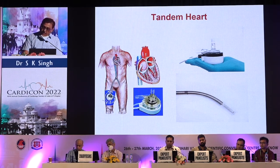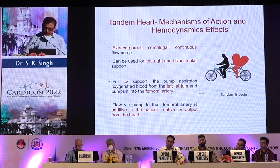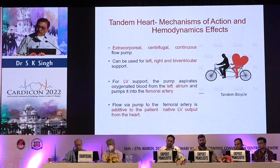The Tandem Heart is an extracorporeal centrifugal continuous-flow pump that can be used for left, right, and biventricular support. For LV support, the pump aspirates oxygenated blood from the left atrium and pumps it into the femoral artery. Flow from the pump to the femoral artery is additive to the patient's native cardiac output — just like a tandem bicycle.